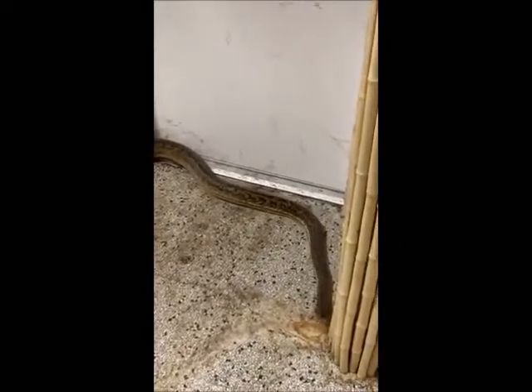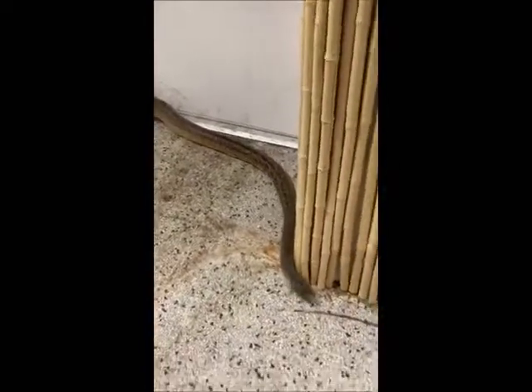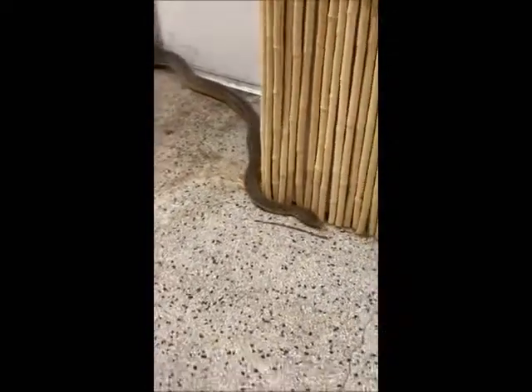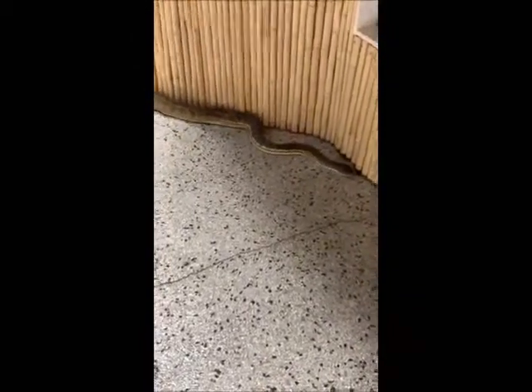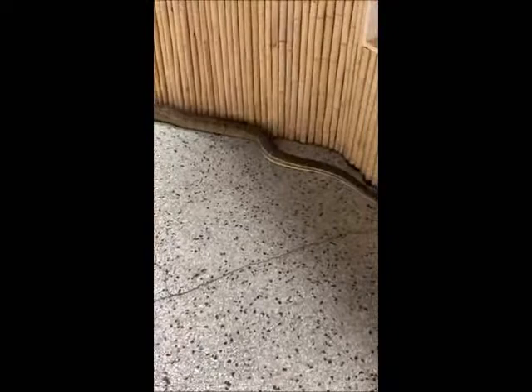JC is asking: how big are the python's teeth? I've seen the reticulated python's teeth — the fangs are a couple of inches long. They've also got a ton of smaller teeth in their mouth, about half an inch or so. The fangs are to dig in, and all the little ones help hold the prey items.